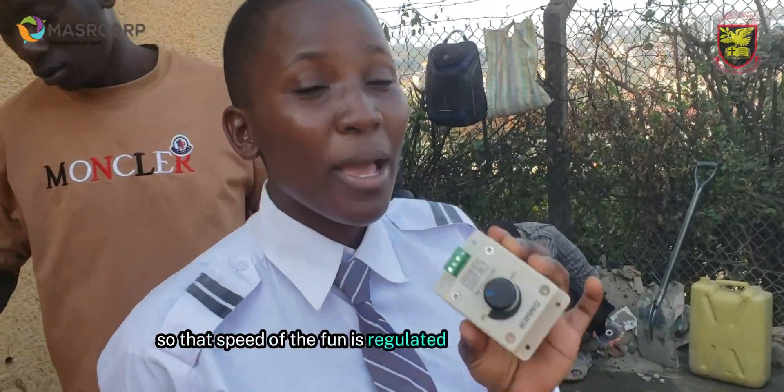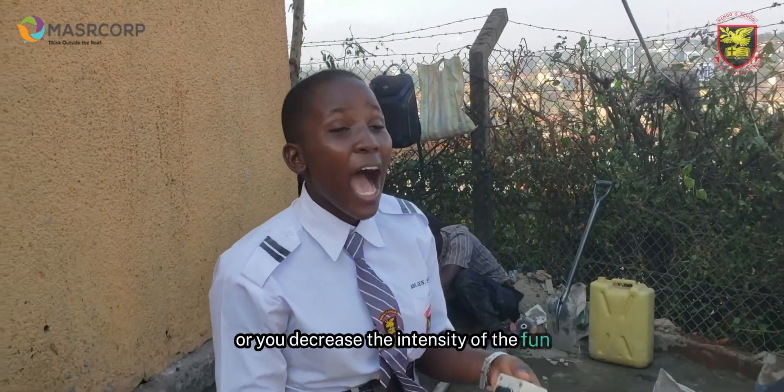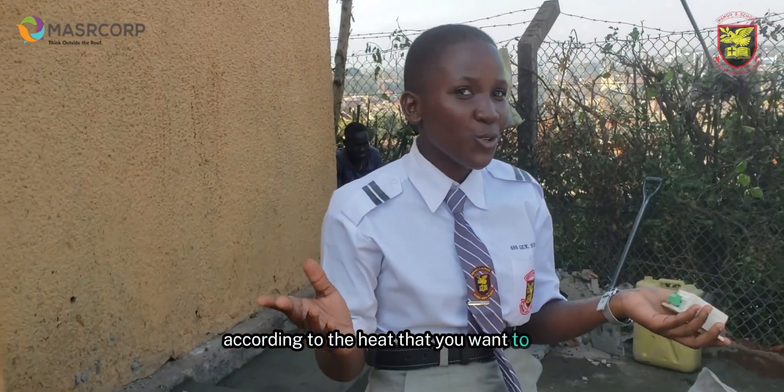The speed of the fan is regulated by these dimensions, whereby you can increase the intensity of the fan or decrease the intensity of the fan, according to the lighting that you want to use while cooking.